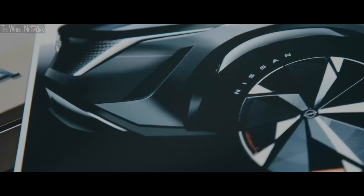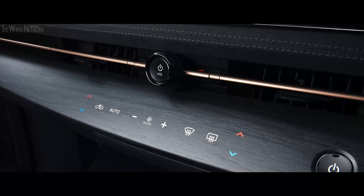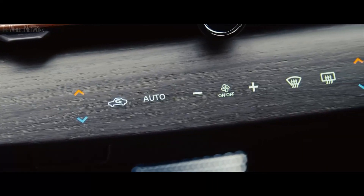My favourite part of the interior, for example, is this beautiful surface that wraps around all the interior and really creates an amazing atmosphere. It's very futuristic and very dynamic. What we want to create is really bring a new value to the customer — something that probably we've never done before.